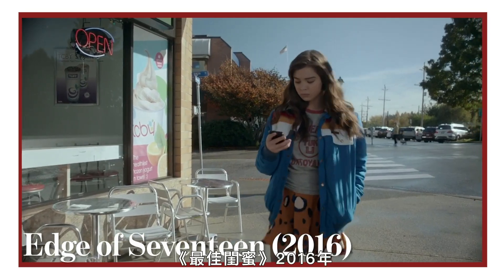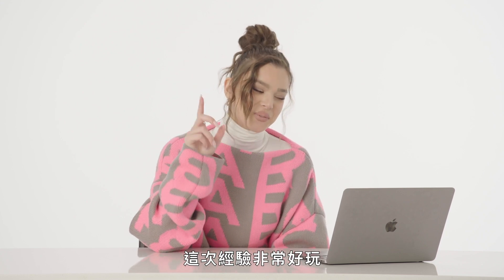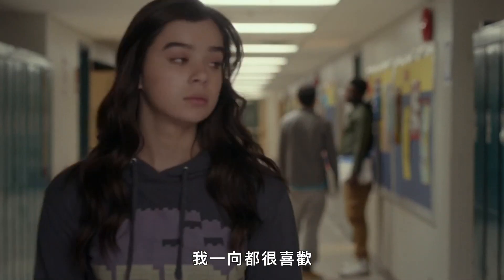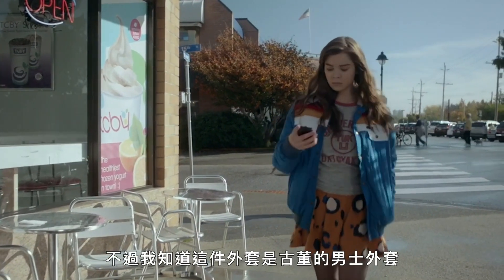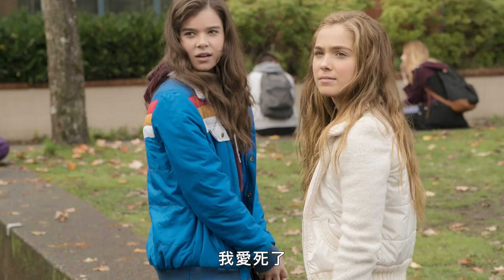Edge of Seventeen, 2016. Karla Hedlund — this was very fun. Karla pulled a lot of vintage for this, which I always love. There was this vintage men's jacket and I loved it.